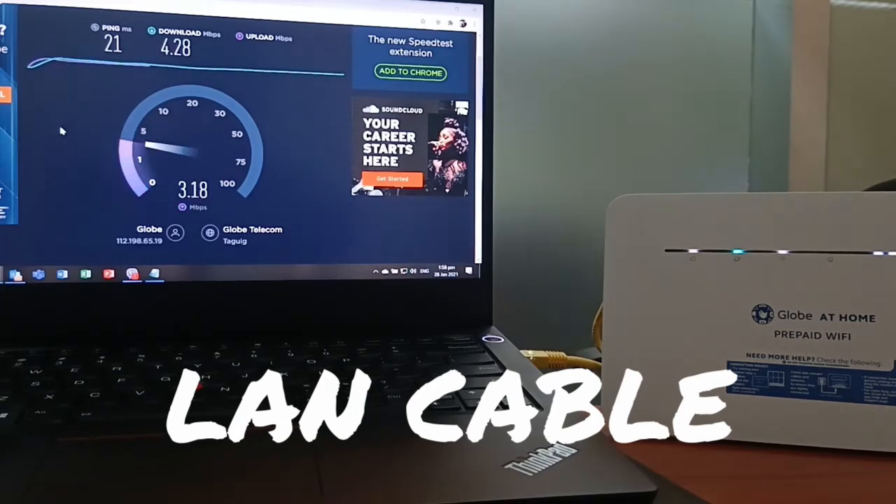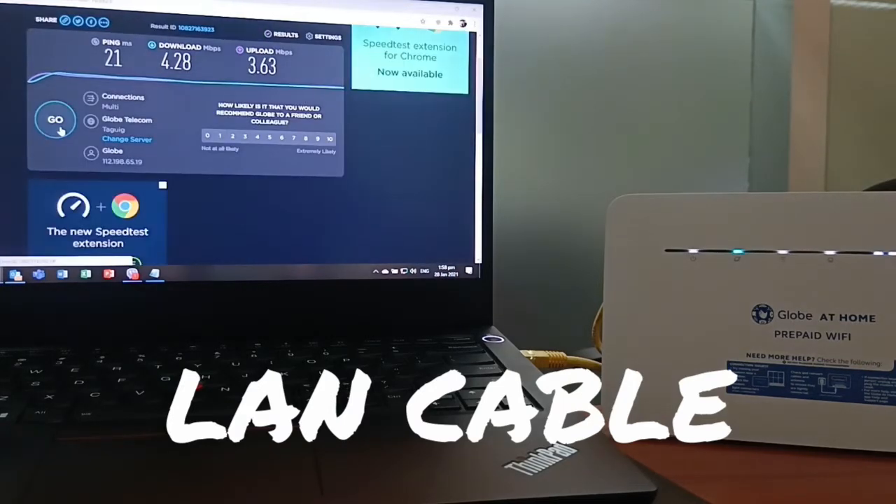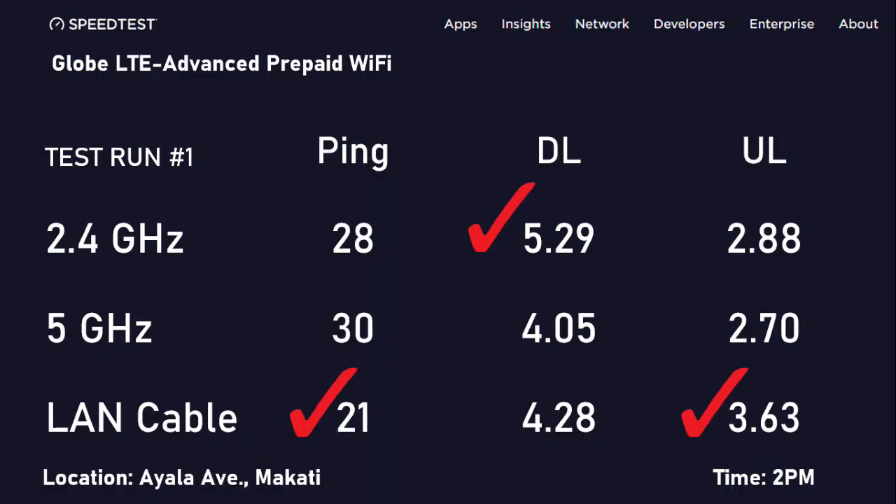I did two test runs with varying results, and this is due to the LTE nature of the Wi-Fi compared to fiber internet. On the first run, the 2.4 GHz was the fastest in terms of download speeds, but expectedly, using the LAN cable would give you a much faster ping.